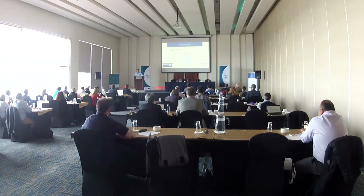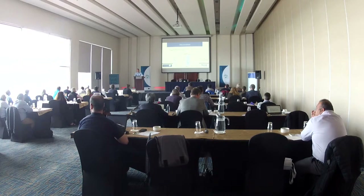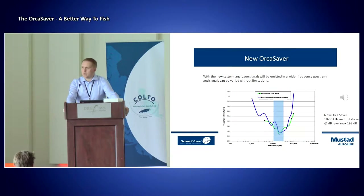The new system: we changed from digital to analog system and emitted a wider frequency spectrum, and signals can be carried with no limitations. We know that the Navy have used sonars and frequencies, unlimited range frequencies. We don't go as low as they do, because we know that it damaged the whales.